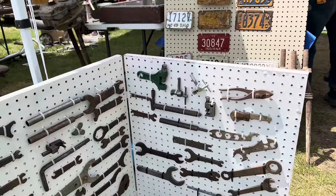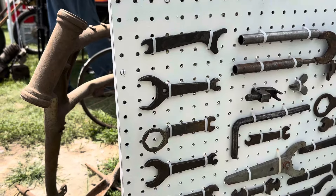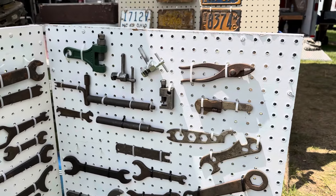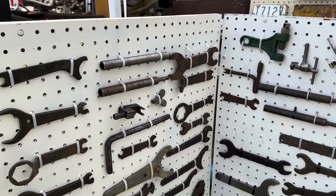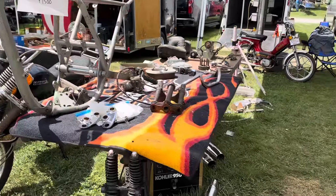Got a set of original Harley-Davidson tools here. All kinds of good stuff. These are all original tools, everybody. I've already got some of them from him. And I don't know that the pictures would do it justice for what you're seeing here, but if you're looking for some authentic, original stuff, this is it.